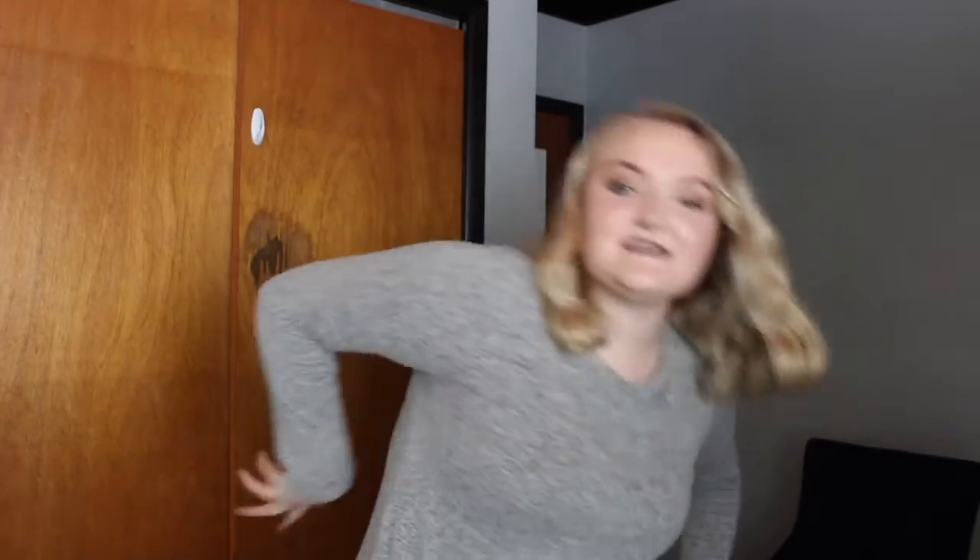I'm a little hedgehog, short and stout. Here are my prickles. Here is my snout. If you want to see me, look about. Say hello but please don't shout. Hello!